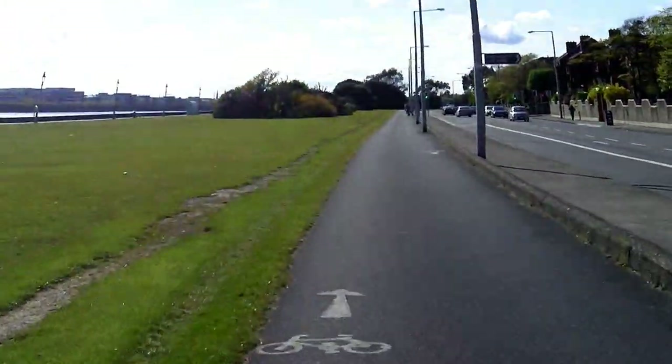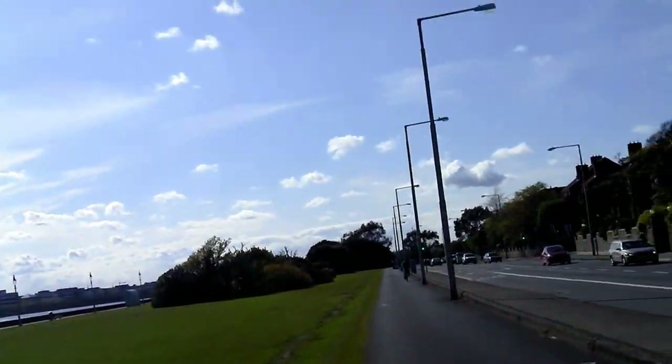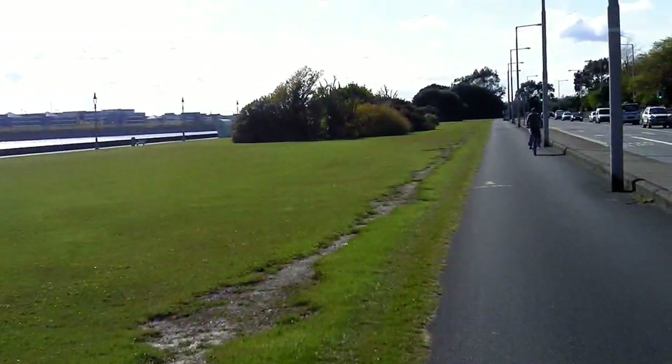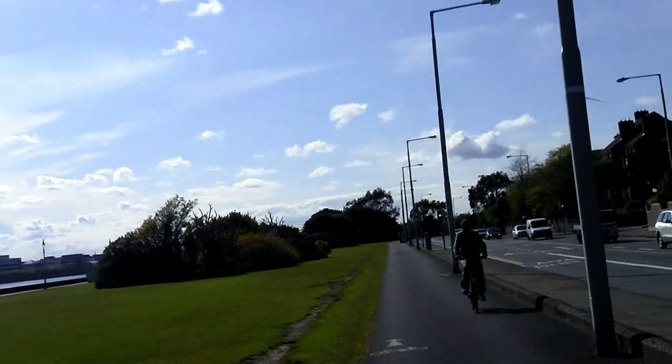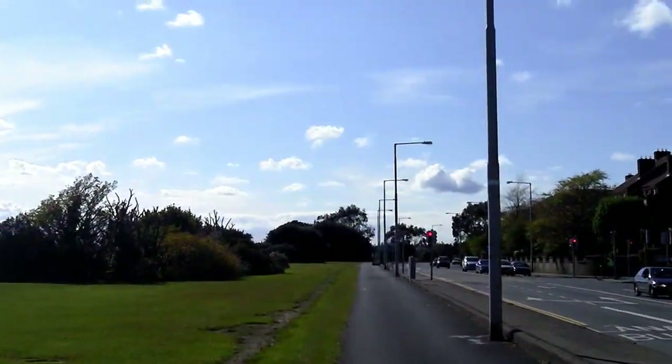Nice and smooth. There was a bit of a wind on the way out to Howth in my face, but it's grand on the way back. It's nice here now. Nice day. It's supposed to be a lot of rain, but I haven't encountered any so far.